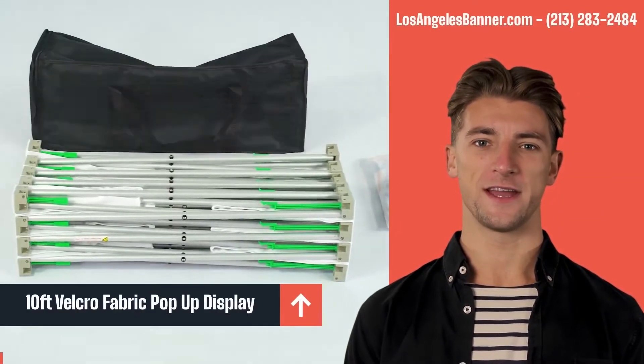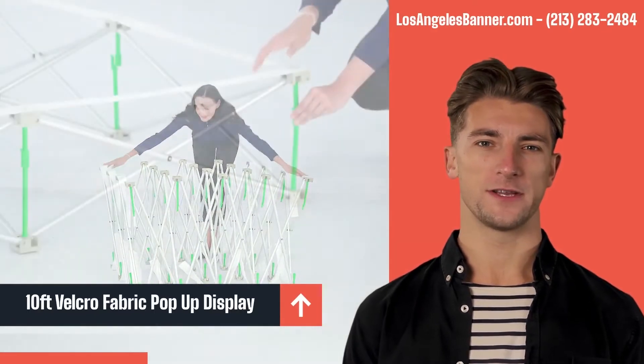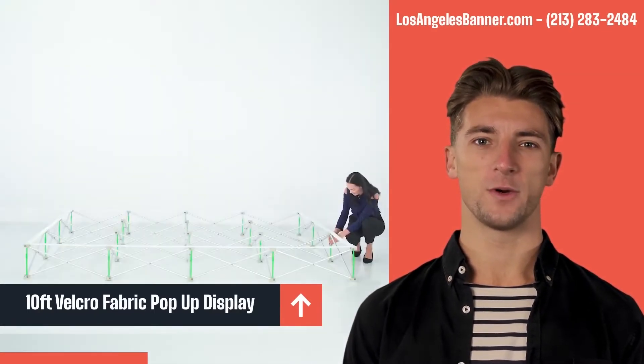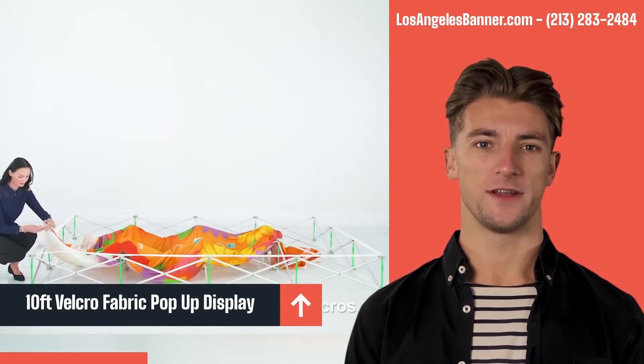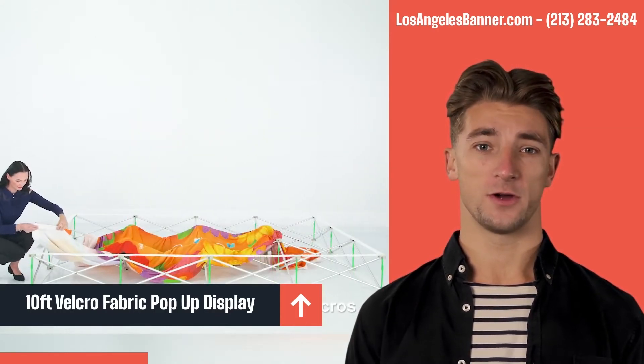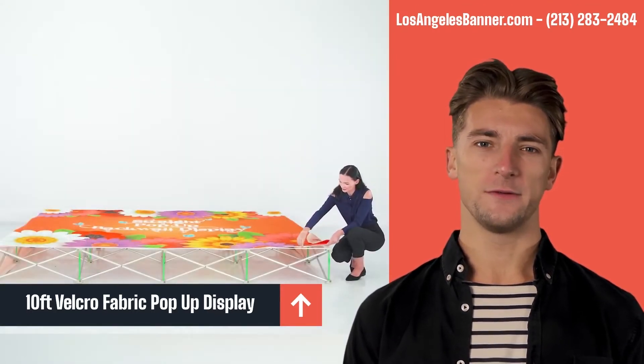The 10 feet straight Velcro fabric pop-up trade show display is quick and easy to assemble with its pop-up mechanism. The lightweight frame is durable and portable. It is a user-friendly and effective advertising tool that can brighten up any trade show space or special event area in mere seconds.